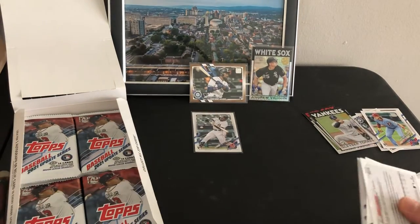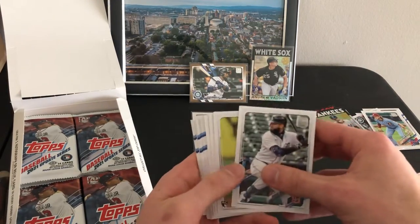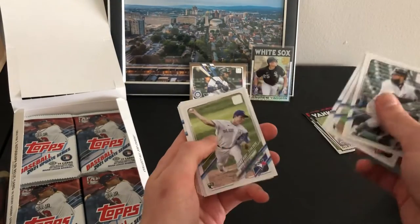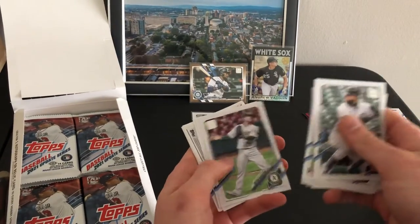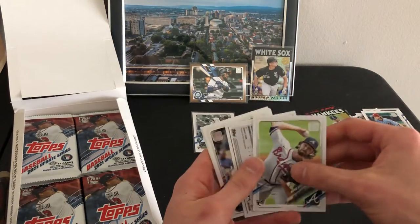I don't know if they produced way more of Update or something, but 75 dollars for a hobby box sounds like a pretty good deal to me. Like 300-some cards guaranteed, guaranteed hit — probably gonna be a relic, but still. Something backwards here — Ian Anderson.